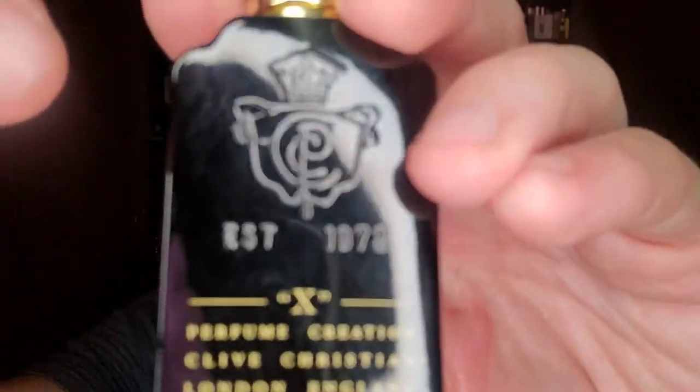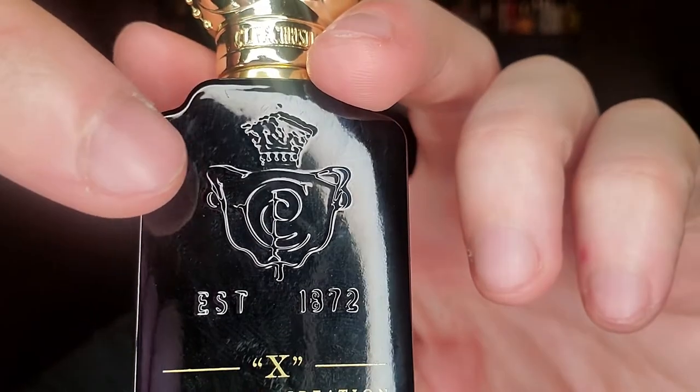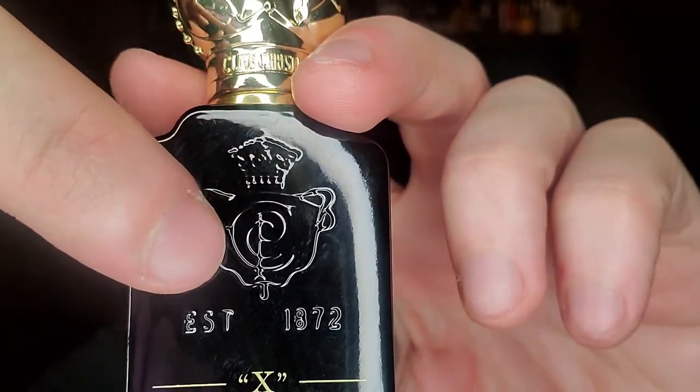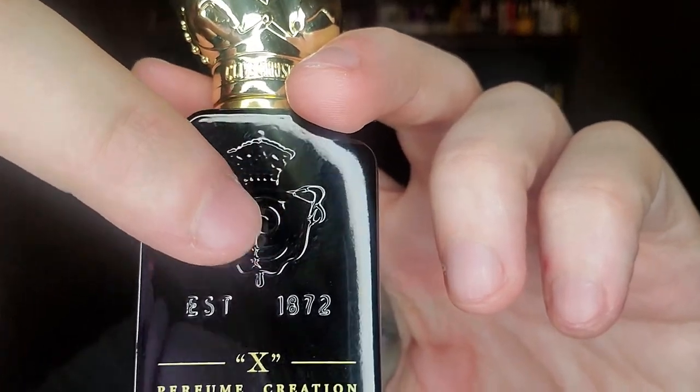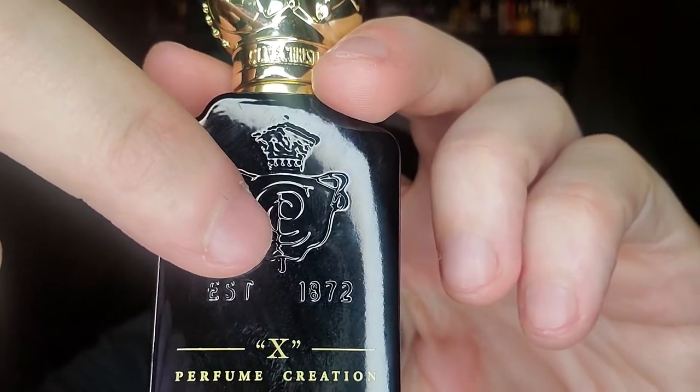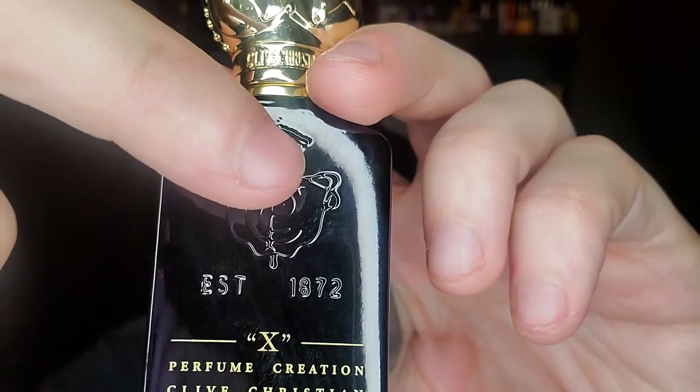If you look at the logo, most people don't realize it's actually a 'C' all the way outside — Crown — with a 'P' in the middle, and then there's actually another 'C' — Crown Perfumery Company.